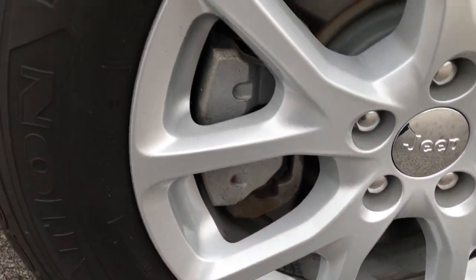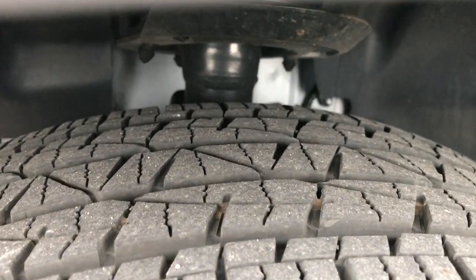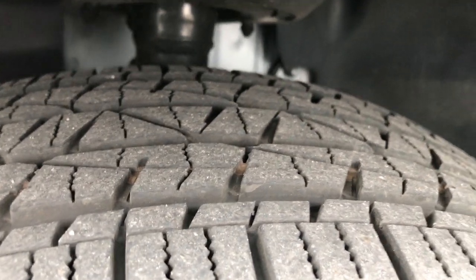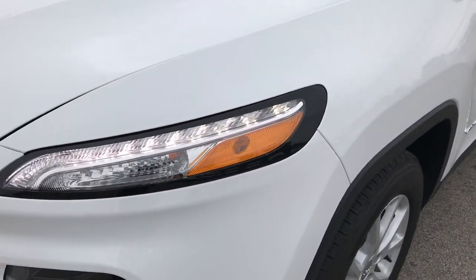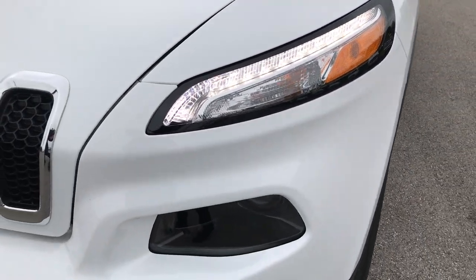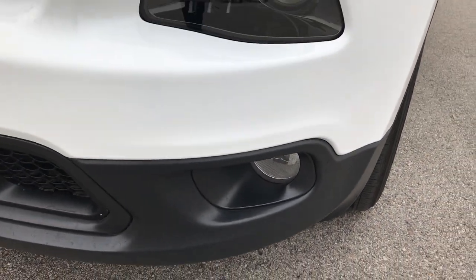Driver's side rim is in excellent shape, no scuffs or scrapes. It has Firestone Destination 225 60R17 tires and these tires look like they have about 80 to 90% of the tread left on them. Bright white is the color. This Jeep has LED running lights, HID bi-xenon headlights, and factory fog lights.